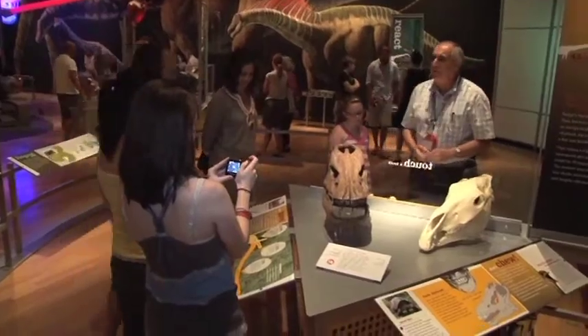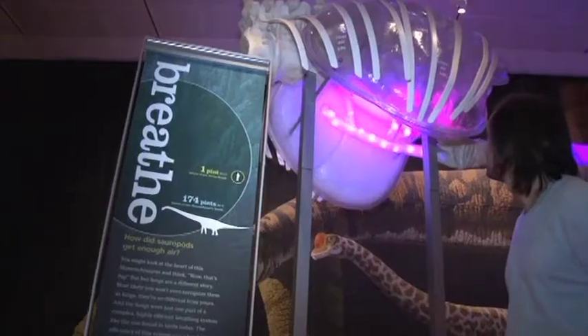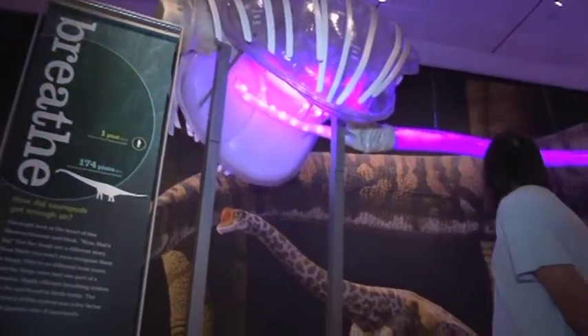This dinosaur show is really about the biology of dinosaurs. What we wanted to do is go beyond just the bones and really talk about these animals as living, breathing creatures. Sauropods lived on every continent and for a very long stretch of time.